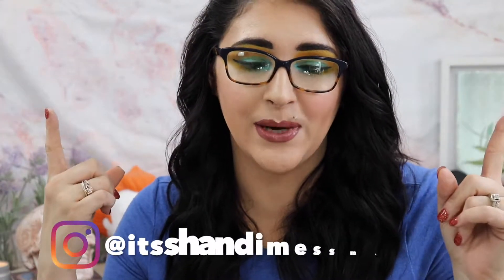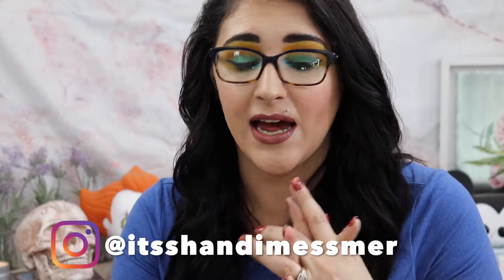Hey, what is up you guys, welcome back! Today we are doing a makeup tag — obviously by the title. This is a new tag by Ally Glines. I'm a huge fan of Ally; if you haven't checked out her channel you definitely need to. She does really good makeup looks, very informative. I will leave a link to her channel down below as well as the tag questions. This is the 21 questions makeup edition.